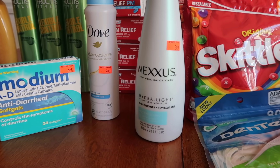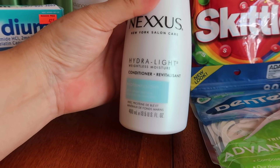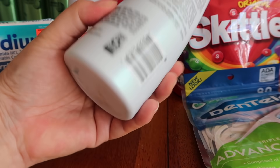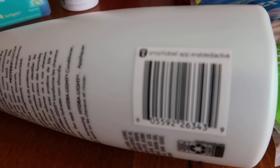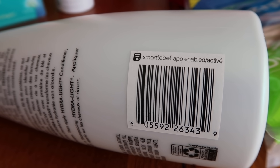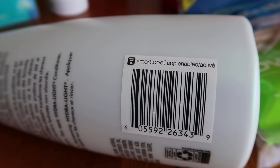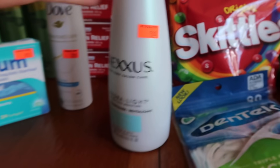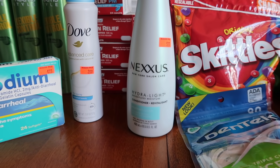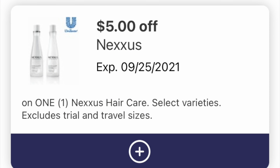This first product is a Nexus conditioner and it is Hydra Light - a really expensive one. When the cashier rang it up, I saw that it was initially like $19, which is insanely expensive. Here's the UPC if you wanted to track this down at your store. And it was reduced down to $5 - we have a $5 digital coupon making it completely free. So there's the five buck sticker. I was shocked to only find one in the store for that price, but I'll take a free item with a digital coupon any day of the week.